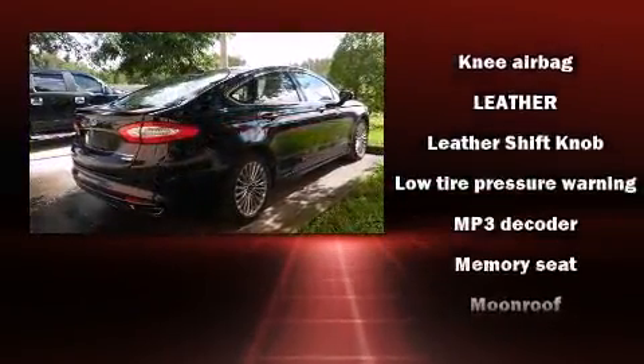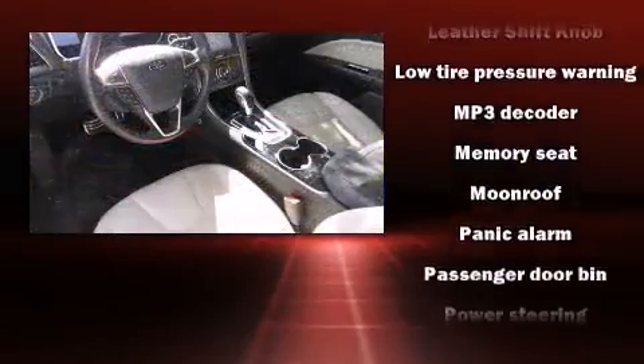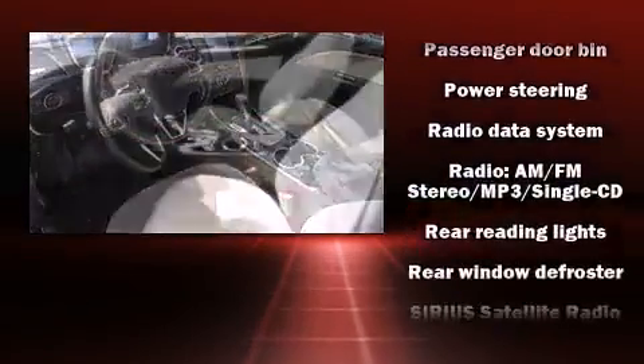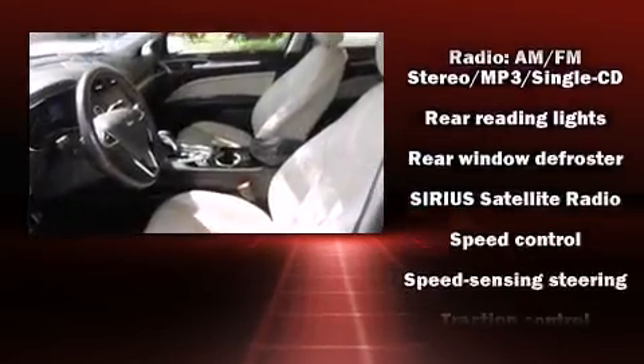Passengers are protected by various safety and security features including dual front impact airbags, traction control, and four-wheel disc brakes with ABS. This vehicle has achieved certified pre-owned status by passing Ford's rigorous certification process.